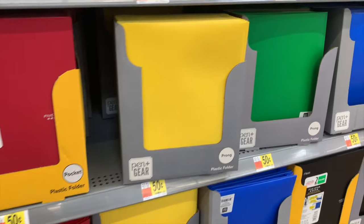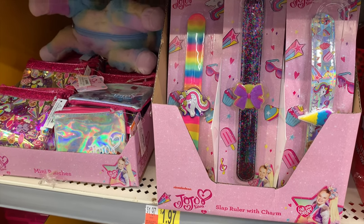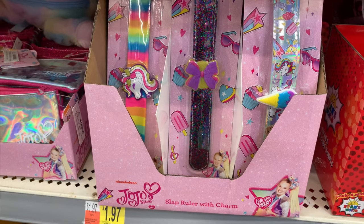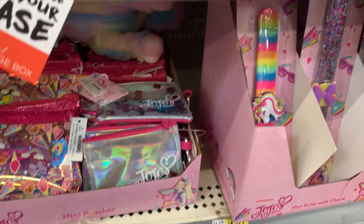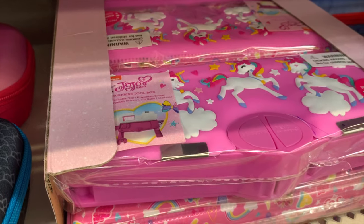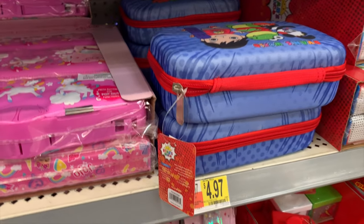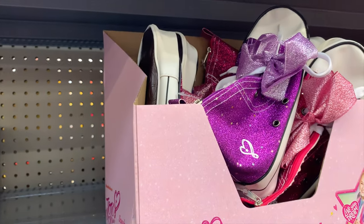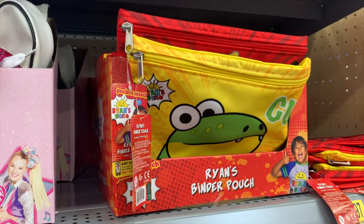No way — they have JoJo Siwa stuff! Target doesn't have this. There's a JoJo composition notebook for $1.97, JoJo mini pouches, slap rulers, and a surprise toolbox with pencils and a pop-out button. They also have Ryan's World — a pencil box for $4.97, a sneaker-shaped pouch, and a Ryan's World binder pouch. Such cool stuff!